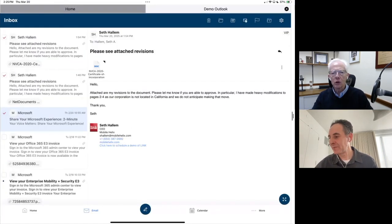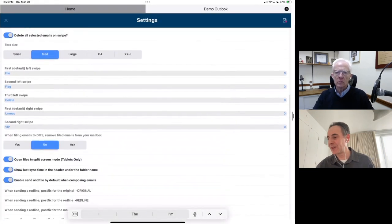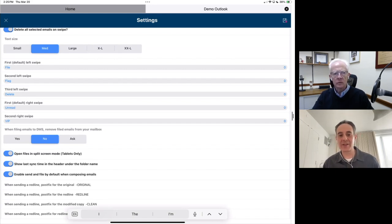Are those swipe actions configurable? They absolutely are. We have extensive settings here in email — you can choose what your first left, second left, third left, and right swipes do. You have quite a lot of options for customizing the look, font size, and swipe actions. For example, what happens when you file an email to DMS — is it automatically removed from your inbox or left behind? There are quite a lot of ways to personalize the app to the way that you work, and we allow our administrators to set defaults so they can always match what you're used to at your desktop as much as possible.